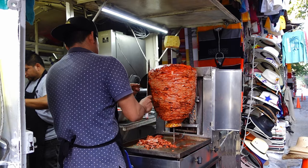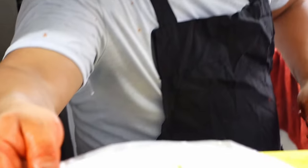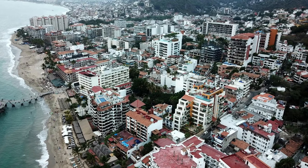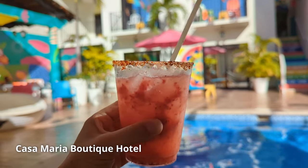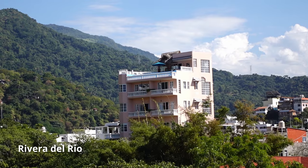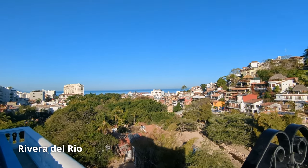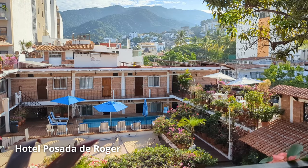This neighborhood is compact, so it's walkable to everywhere. It's the best area for nightlife, street tacos, drinks, music, and great beaches — it's just a lively area in general, and it's also the official gay district. Some of my favorite hotels in the Zona Romantica are Casa Maria, which is adults only; Rivera del Rio for stellar views and a quieter vibe; and Hotel Posada de Roger if you're on a budget.